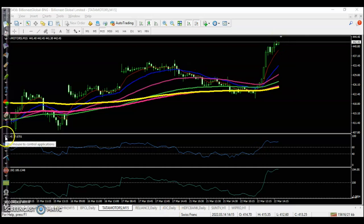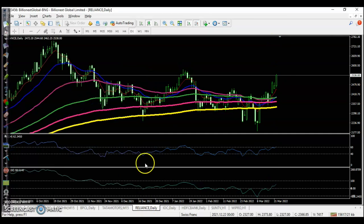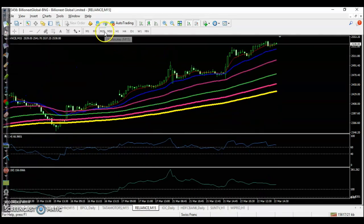Next, let me show you Reliance. Price was bouncing off the 200 exponential moving average, so we were looking for a buy. The perfect buy opportunity came in this candle — price bouncing off the 20 moving average confirmed the buy opportunity.